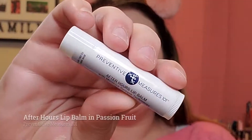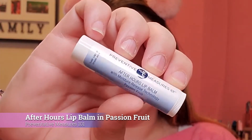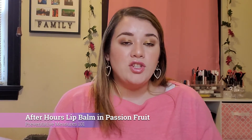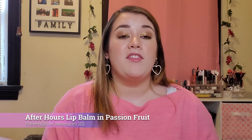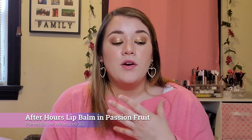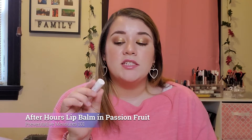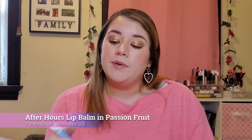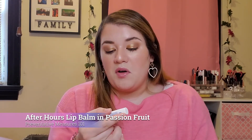Next in the box is a very simple item, but I love chapstick so I'm not complaining. This is Preventative Measures 101 After-Hours Lip Balm with Moisture Release Technology in passion fruit. I tried it on — it's a standard lip balm, not as thick as the Chapstick brand but it definitely feels nice on the lips. This balm goes for $7, so more on the pricier side of what chapsticks normally cost, but it is decent quality.